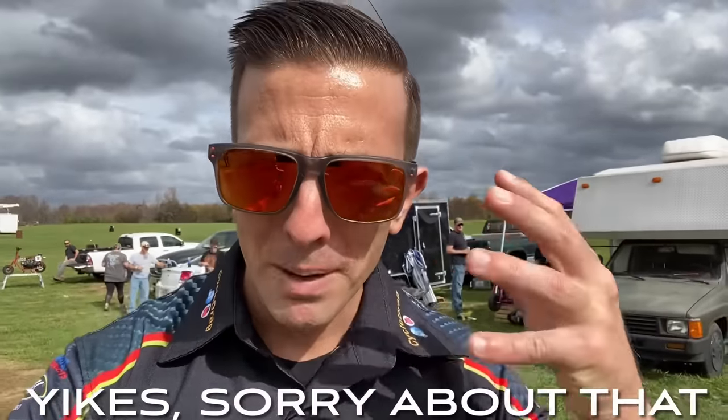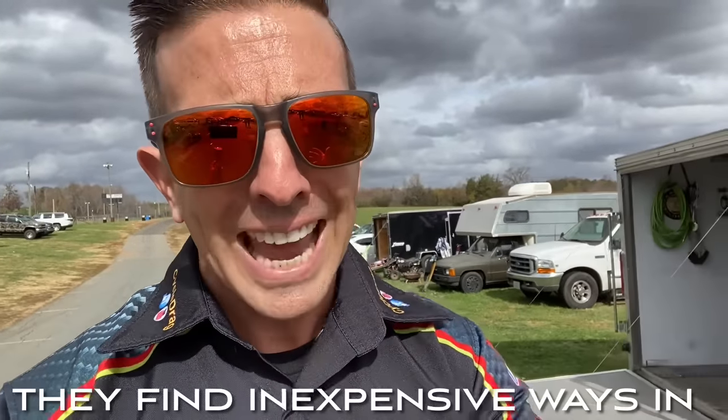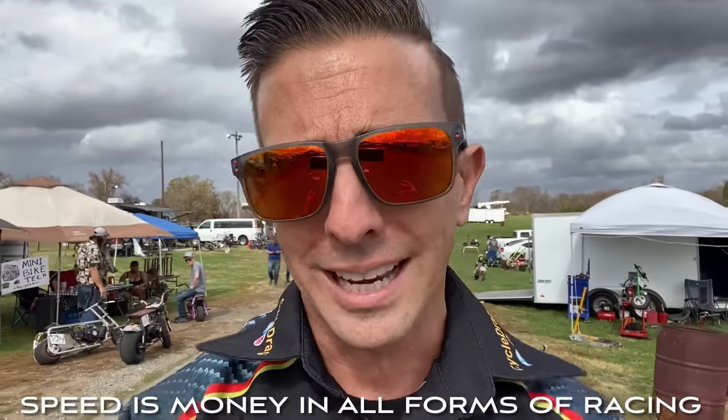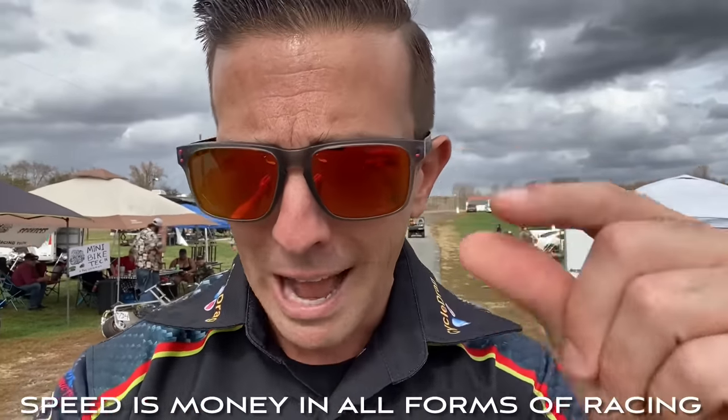Moments ago, I mentioned Gen Zs. Let's talk about what they're all about. They're a generation used to doing more with less. They were kids when we lived through the financial crisis and the housing collapse, so this is their gateway into this sport. For many, it's very cheap. Just like we saw with junior dragsters, it won't take long before passionate people get out of control — in any form of racing, speed is money. But right now, it's a very inexpensive way in.